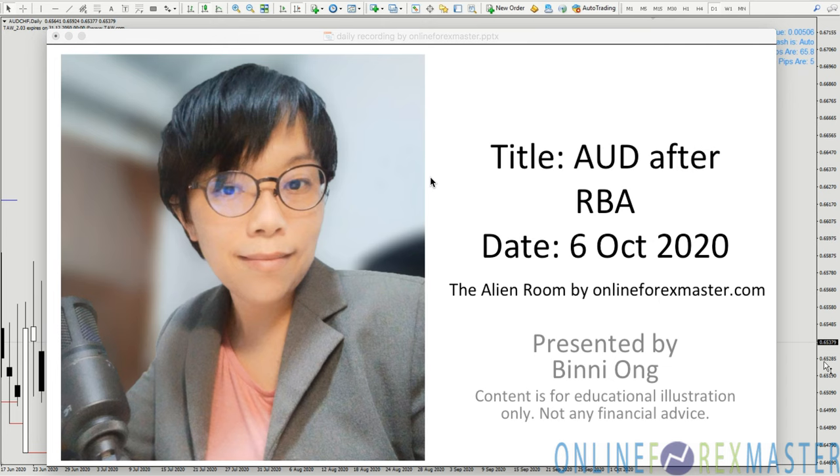Hello, it's Binnie here — Binnie from Online Forex Master and Terra Seeds. Today I'm going to talk about the Aussie after the RBA. We had the RBA in the morning at about 11:30 Singapore time and right now the time is 3:20.